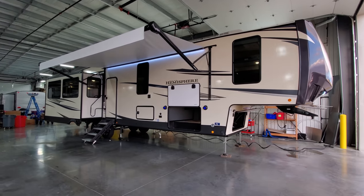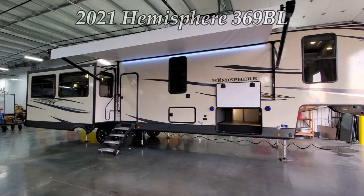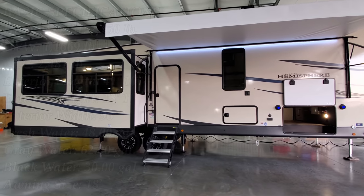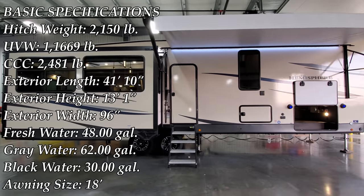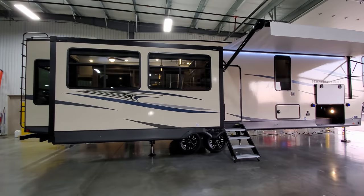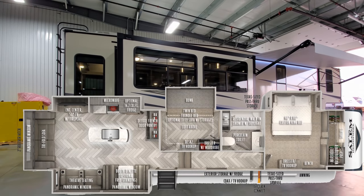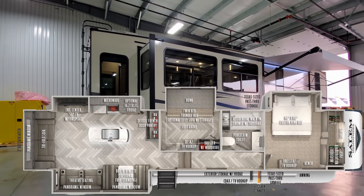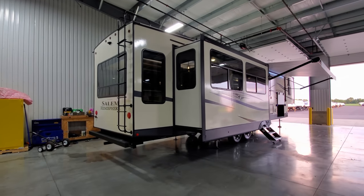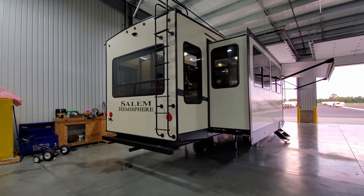Hey everyone and welcome to another All About RVs video. Today we're going to take a look at this brand new 2021 Hemisphere 369 BL bunkhouse fifth wheel. We're going to walk you around the inside and outside of the RV and close it all up to show you what it looks like closed. At the end of the video we'll show you sneak peek pictures of the new graphics and colors for their mid-year model change.